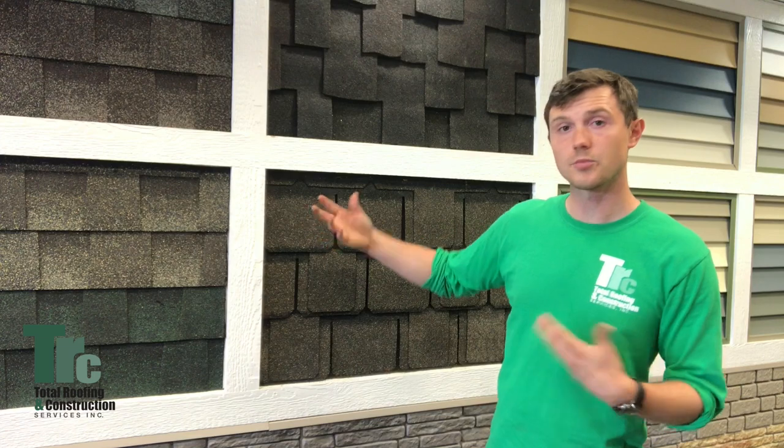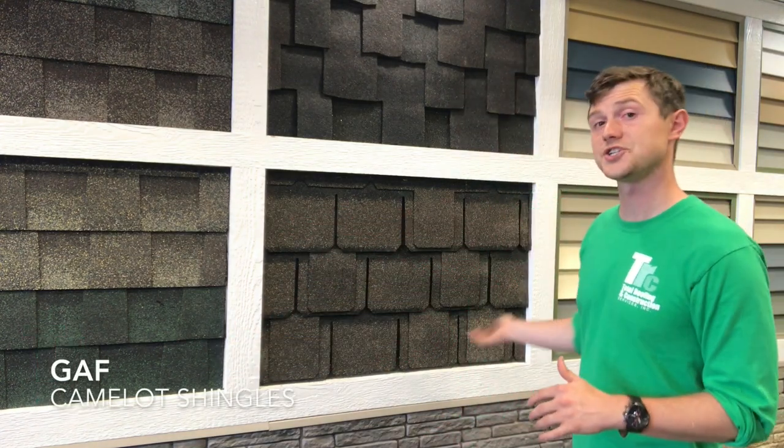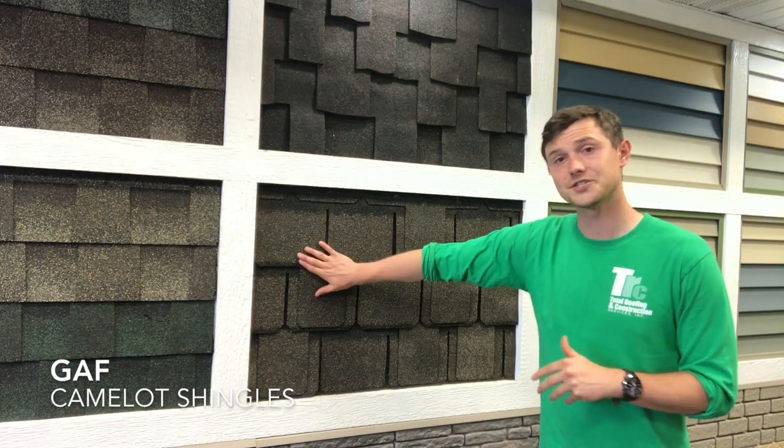Today we're going to be highlighting a premium grade shingle — this is the GAF Camelot Shingle. A lot of people are inquiring about premium roofing products because their roofs are failing or they're just tired of dealing with the roof.